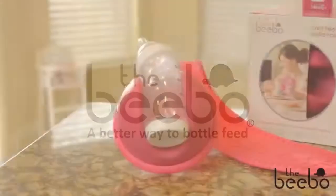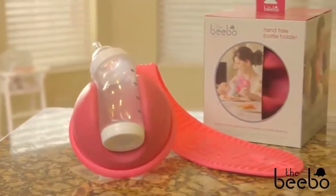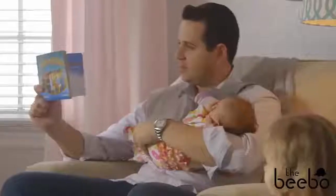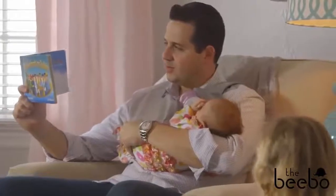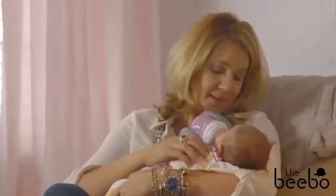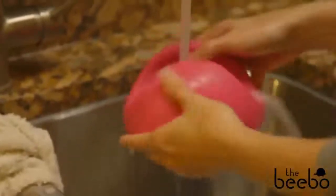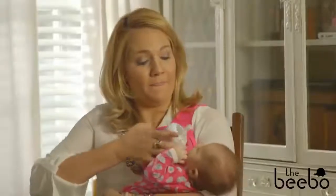The Bebo is a hands-free bottle holder designed to enhance feeding time for you, your baby, and your family. The Bebo frees up a hand during these precious moments, allowing you to read a book to your baby, massage and caress your baby, or even enjoy family meals together.